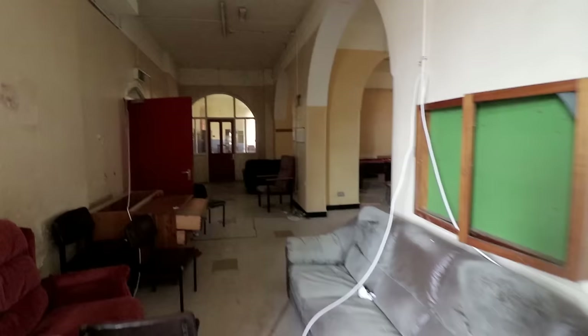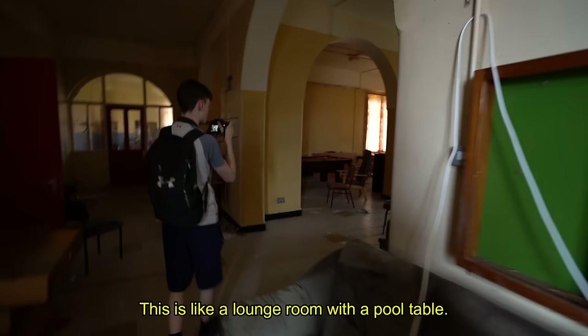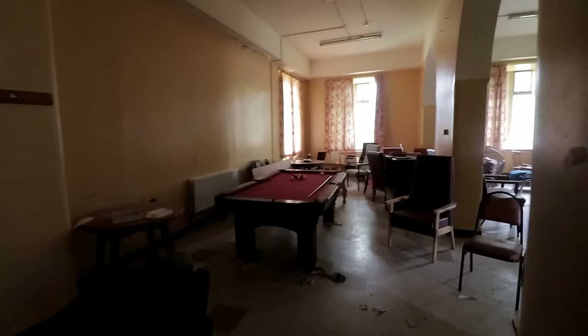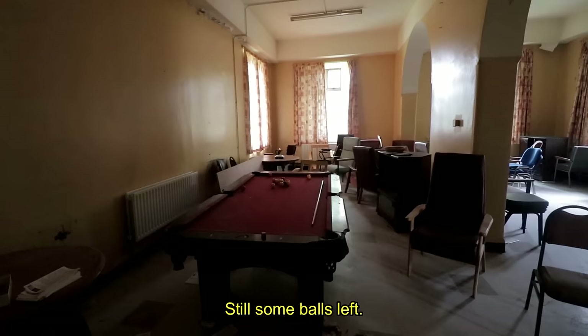I think it's the fire alarm. This is like a lounge room with a pool table. A lot of chairs. Still some bows left.